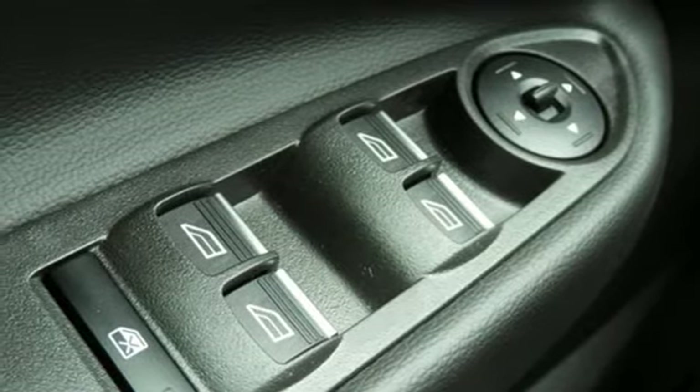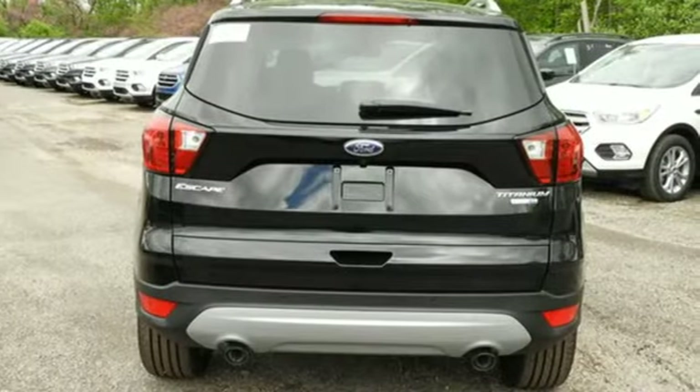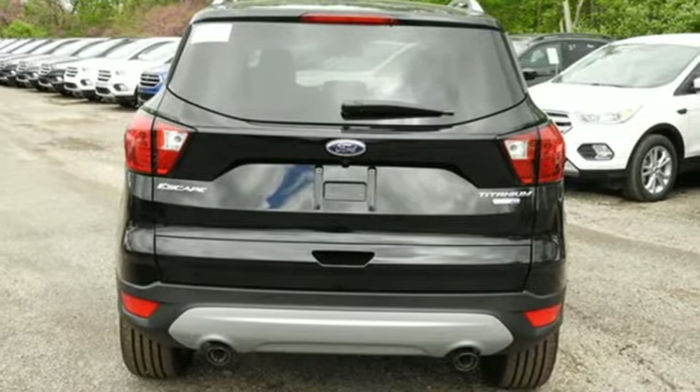Dual zone climate control. Automatic transmission. Hands-free lift gate. Gas pressurized shocks. And intercooled turbo inline four-cylinder engine.